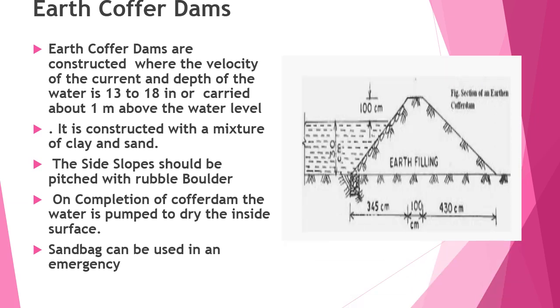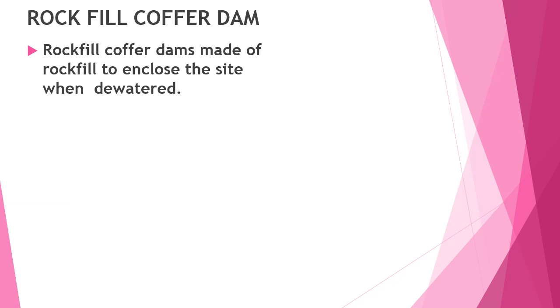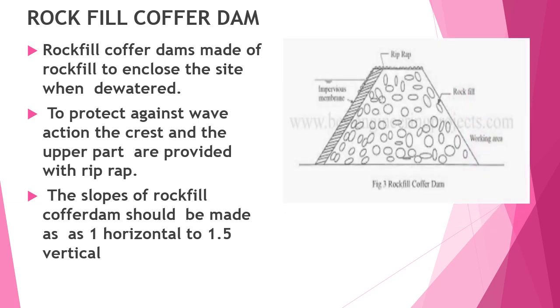This image of an earth coffer dam illustrates what has been explained in this slide. Rock fill coffer dams are made of rock fill to enclose the site when dewatered. To protect against wave action, the crest and upper part are provided with riprap. The slopes of the rock fill coffer dam should be made as 1 horizontal to 1.5 vertical.